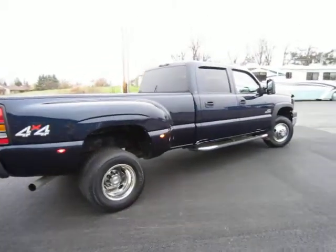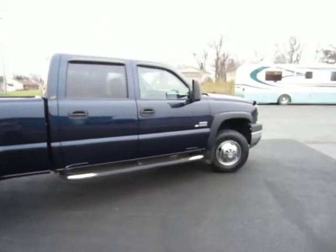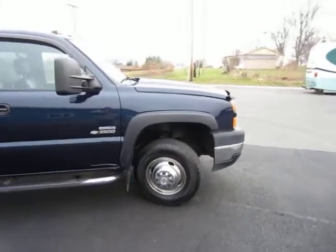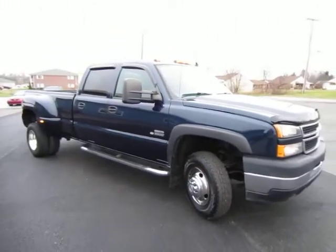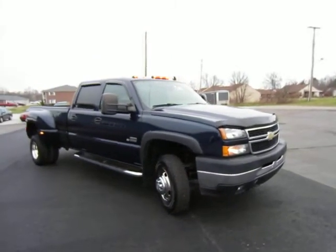Passenger side, just as beautiful as the driver's side. The truck's in great shape — it's clean, no scratches, no dents. It's a beautiful dark blue color.